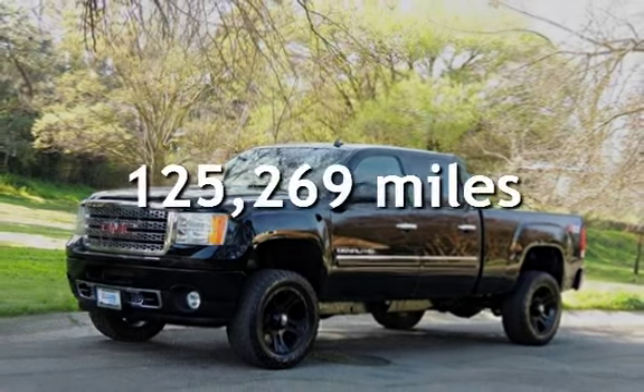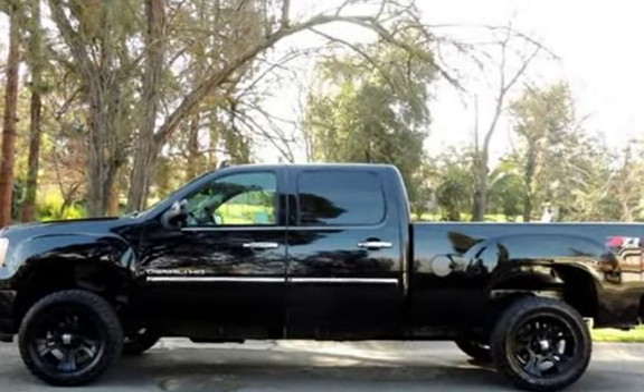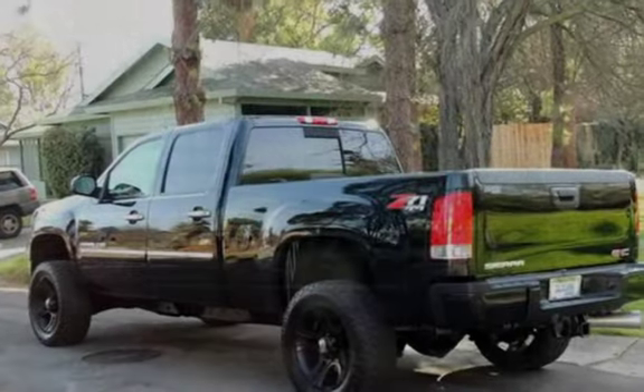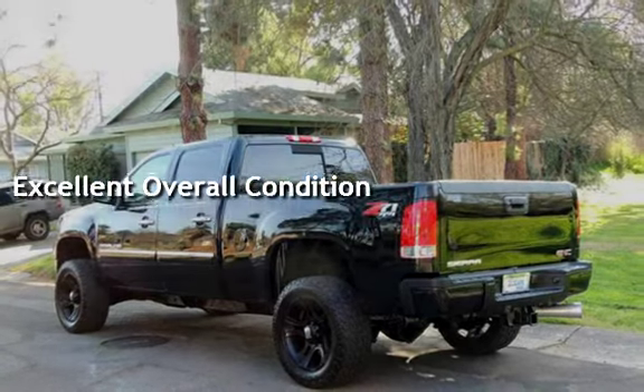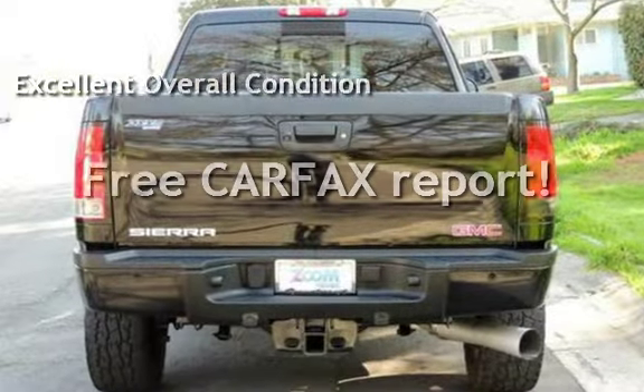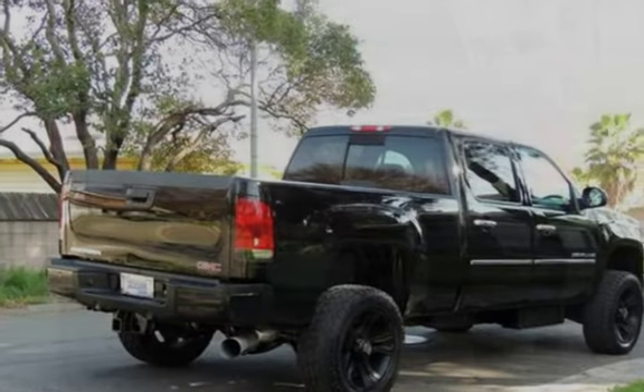This GMC has less than 126,000 miles on the odometer. This vehicle is in excellent overall condition. This vehicle qualifies for the Carfax buyback guarantee. Ask to see the free Carfax Vehicle History Report.